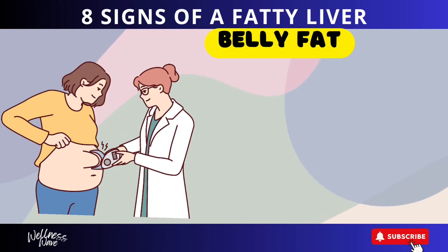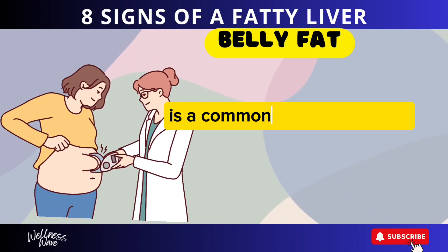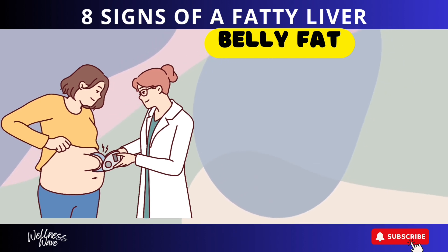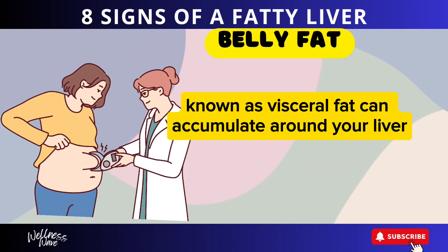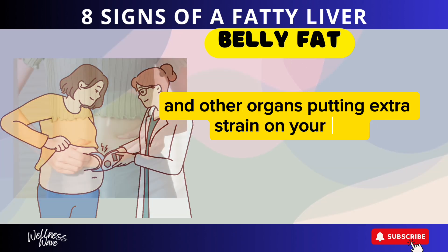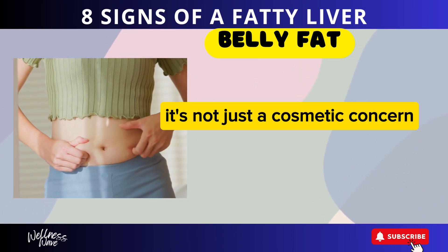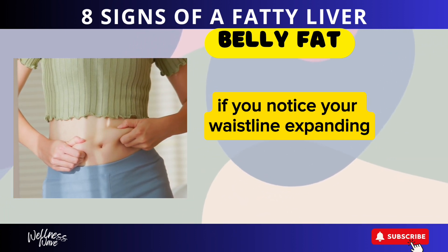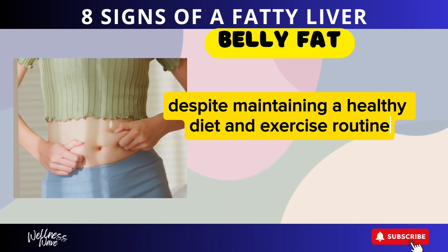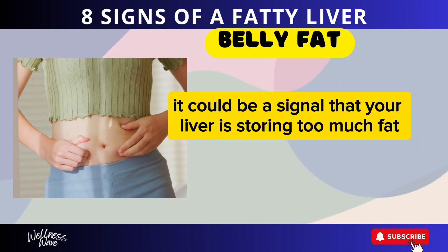Sign 2: Belly Fat. Excess fat around your abdomen, or belly fat, is a common sign of fatty liver. This type of fat, known as visceral fat, can accumulate around your liver and other organs, putting extra strain on your liver. It's not just a cosmetic concern — belly fat is a serious health risk. If you notice your waistline expanding despite maintaining a healthy diet and exercise routine, it could be a signal that your liver is storing too much fat.